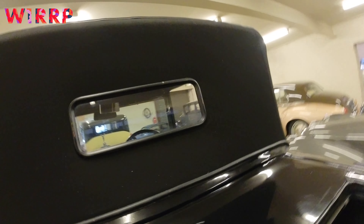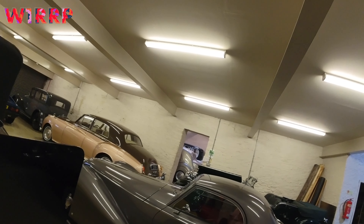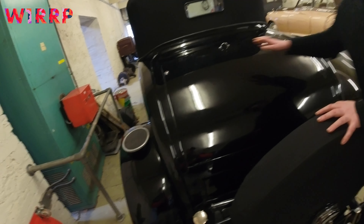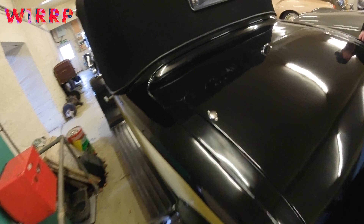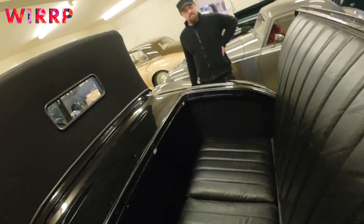Yeah, it's not a bad idea for a sports car. And I suppose this is the boot as well? Do I stand this way, do I go forwards or backwards? That's amazing. How heavy is it to open? Not too bad, it's kind of weighted.